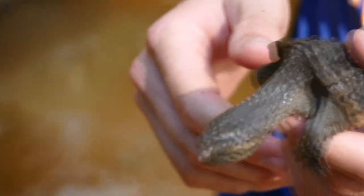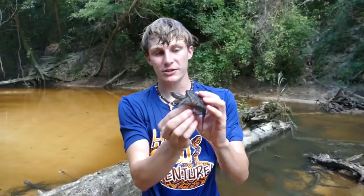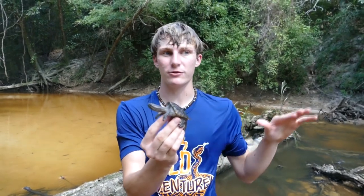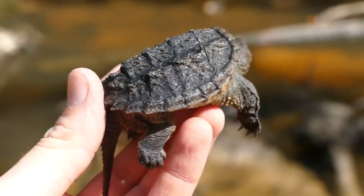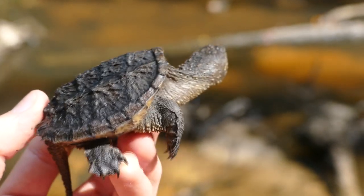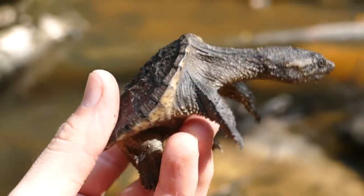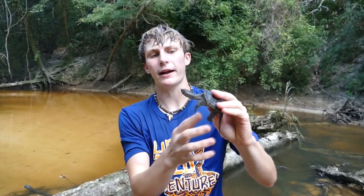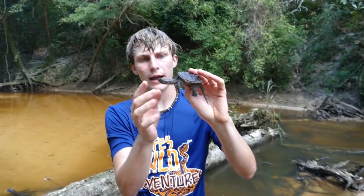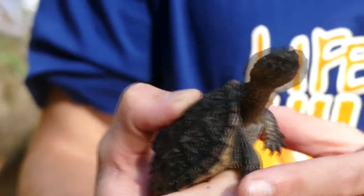These guys get big — that's what snapping turtles are most famous for: their bite and how big they get. Common snapping turtles can reach upwards of 40 pounds in this area, and some record-breaking ones have gotten up to 80 pounds, which is a seriously massive turtle. This guy wouldn't even be a pound. Now, one thing you'll notice about baby snapping turtles is they're not going to snap at you like the adults — notice how he's kind of relaxed, just trying to claw away.